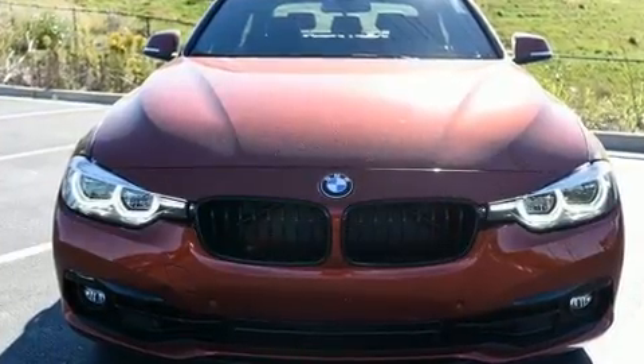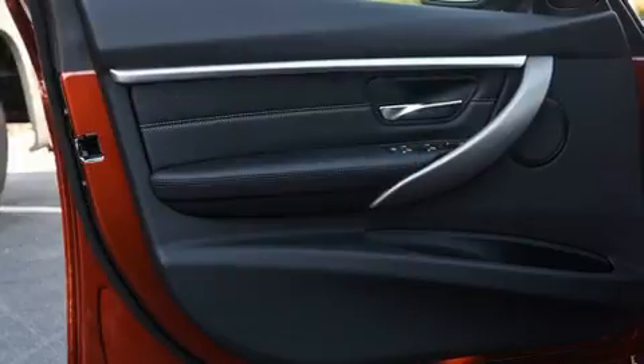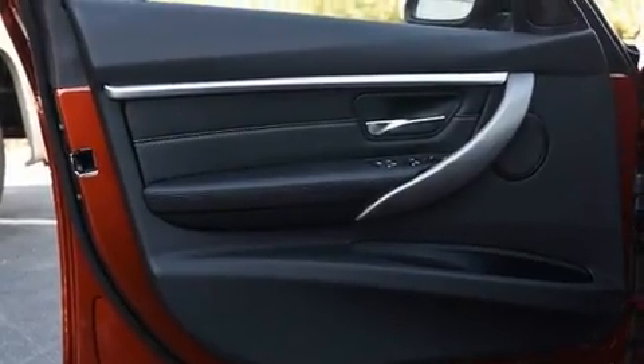A wealth of standard features mean that you no longer have to sacrifice — like all-wheel drive, speed-sensitive wipers, a power seat, a trip computer, an outside temperature display, and much more.